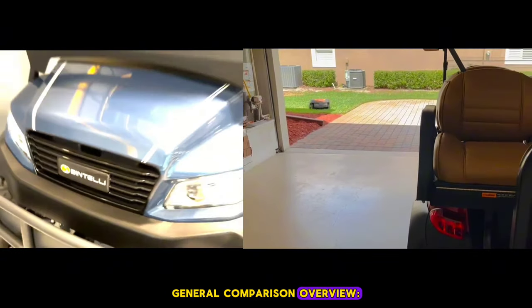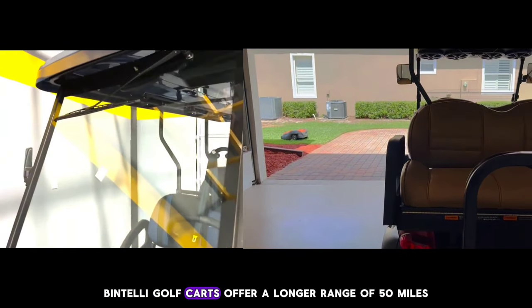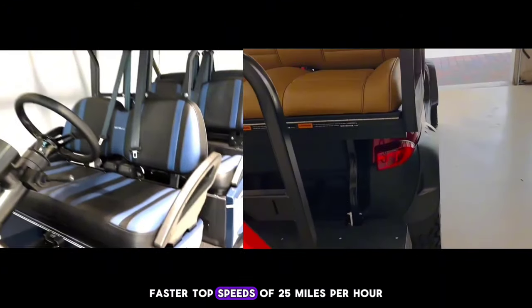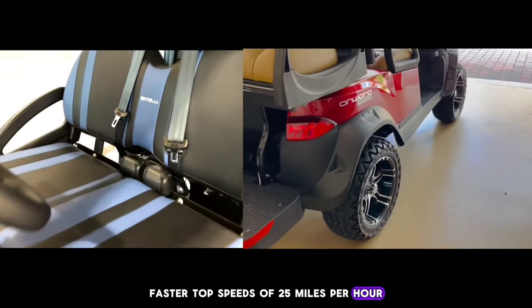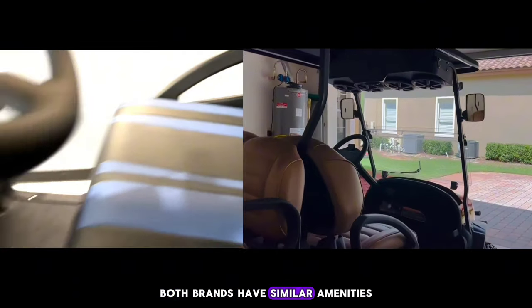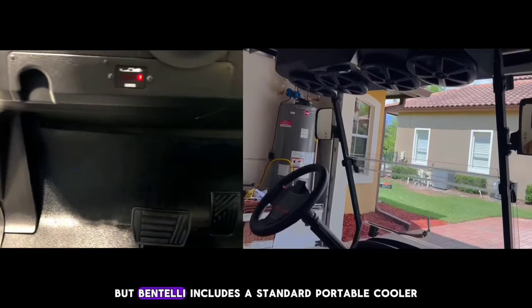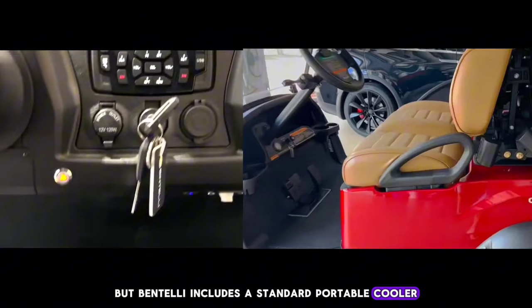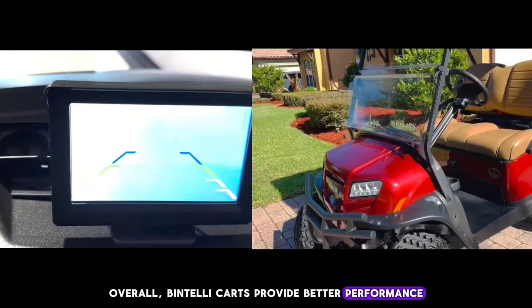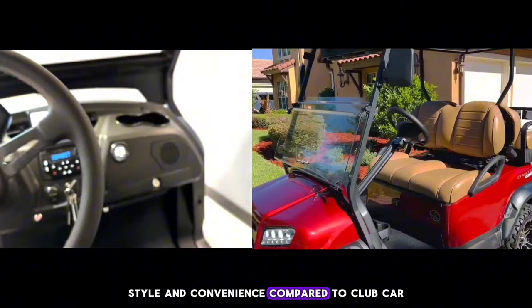General Comparison Overview: Bintelli golf carts offer a longer range of 50 miles, faster top speeds of 25 miles per hour, luxurious design, and a handbrake. Both brands have similar amenities, but Bintelli includes a standard portable cooler. Overall, Bintelli carts provide better performance, style, and convenience compared to Club Car.